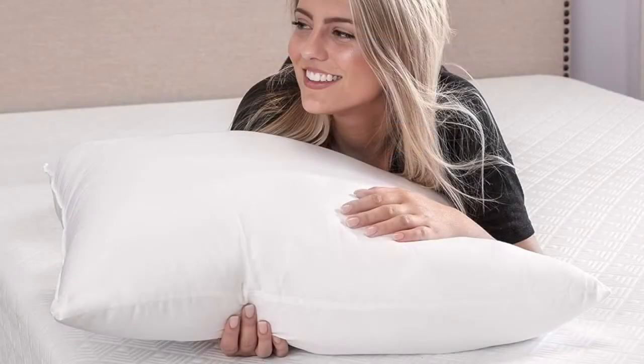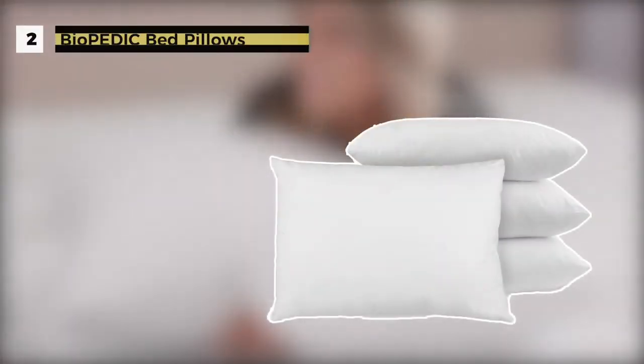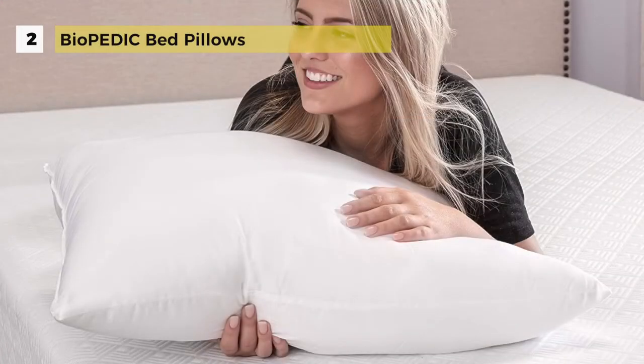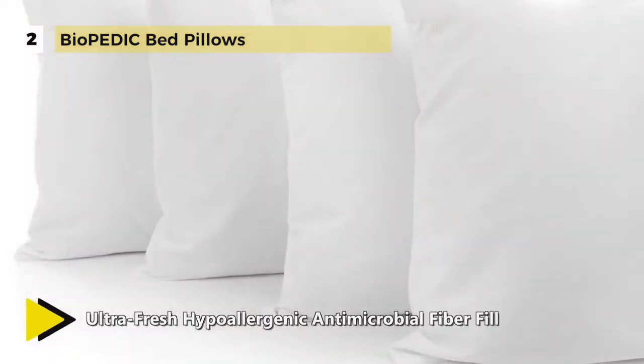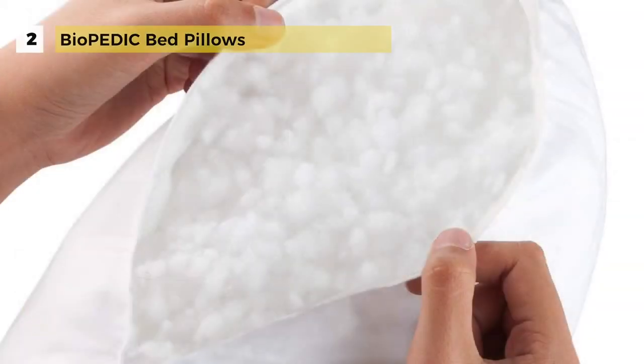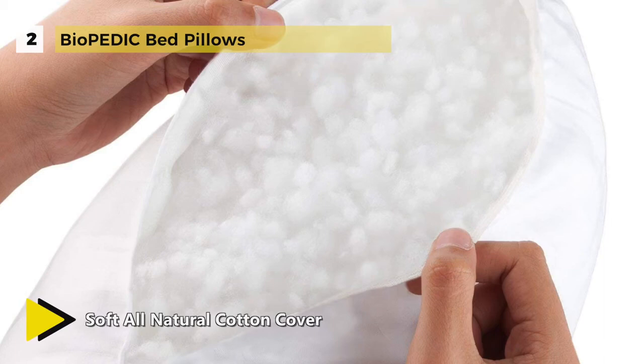The Biopedic Ultra Fresh Pillow Line was designed for the individual sleeper to custom fit their styles and needs, so you can sleep clean and fresh the whole night through. The all-natural 100% cotton shell is generously filled with ultra-fresh treated polyester fiber to inhibit the growth of odor and stain-causing bacteria, and it is sold in packs of four, each standard-sized pillow measuring 20 by 26 inches.